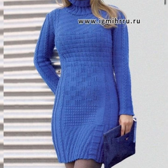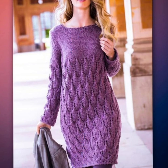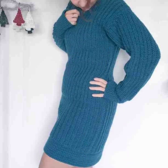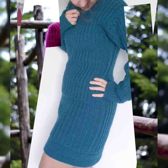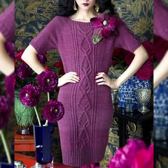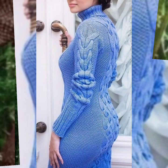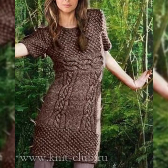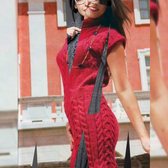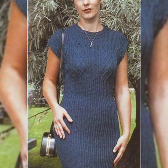So dear friends, now I will tell you the website from which you can buy these beautiful hand-knitted crochet bodycon dresses online. You can buy them from Amazon.com, eBay.com, and AliExpress.com. If you are loving these crochet hand-knitted bodycon dresses, please like my video. I always try to bring useful content for you — don't forget to tell me in the comment section how you liked this video and these designs. Please also share my video to support my channel.